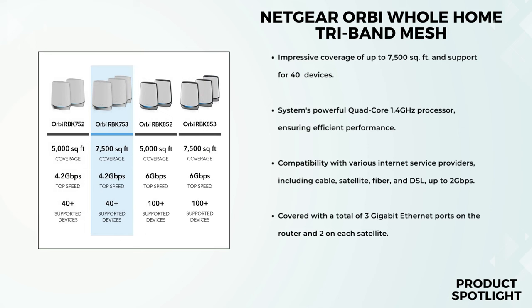Now, compatibility. Whether you have cable, satellite, fiber, or DSL internet, this system can handle it, supporting speeds up to 2 gigabits per second. And setup is a breeze — the Orbi app guides you through the process step-by-step, making it user-friendly even if you're not tech-savvy.